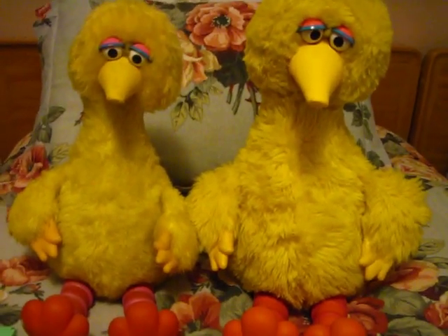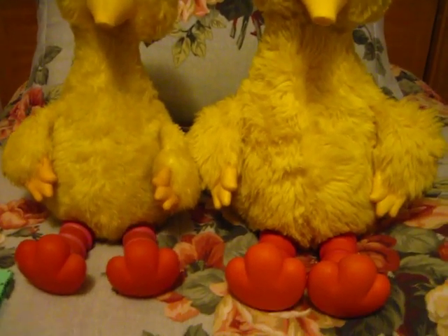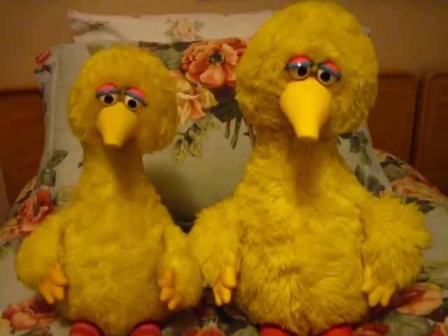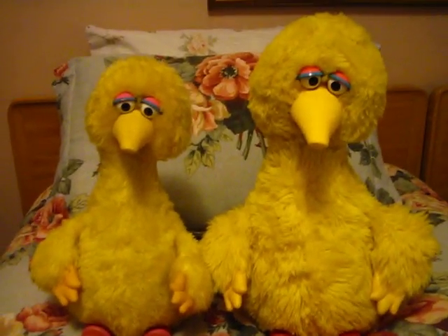I had both of my Big Birds out, so I thought I'd go ahead and make a video describing the difference between the Tycho talking Big Bird and the Ideal talking Big Bird.